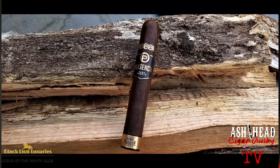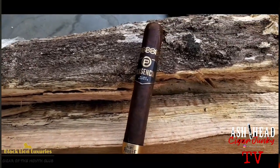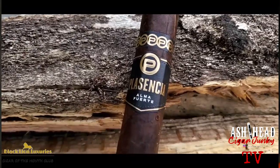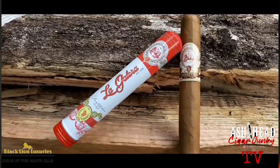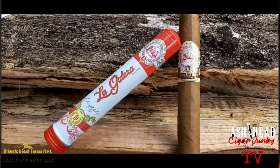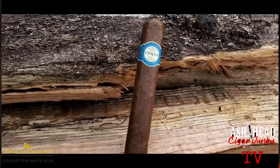Man, we got a treat up in here. With the Plasencia Alma Fuente — this is the six-toro, the hexagon six by sixty — as well as the LFD 1994 Rumba, which is one of my favorite cigars that I can never find. Also the La Galera Connecticut in the tube — that is an awesome presentation, and La Galera is an awesome company too, shout out to Ben.